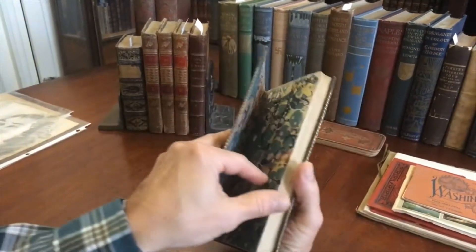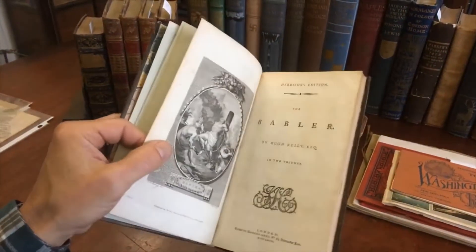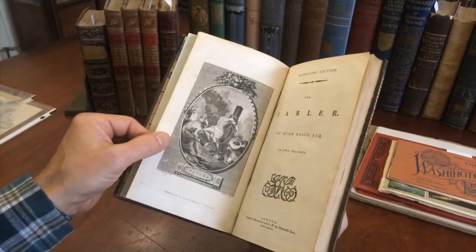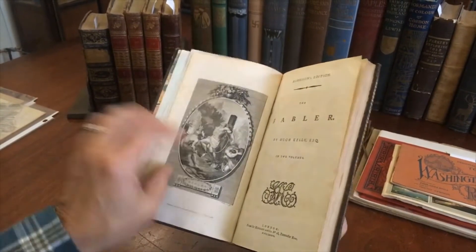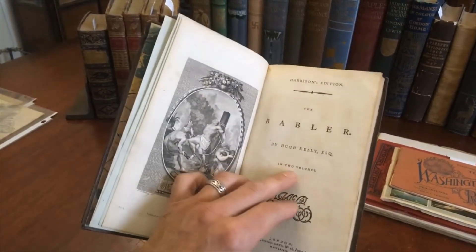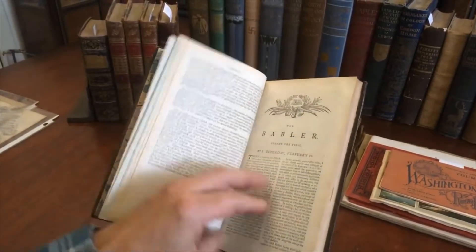Beautiful marbled endpapers and there are nice copper engravings throughout as well. It's 1786 right here. The engraver has signed the plate — looks like it's Walker. Two volumes; this is actually two volumes bound in one, so this is complete.